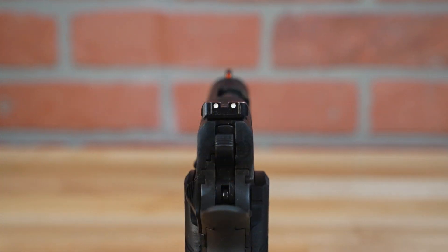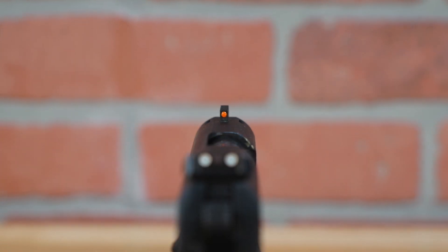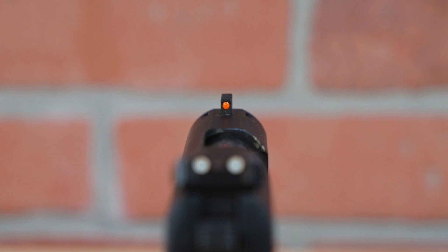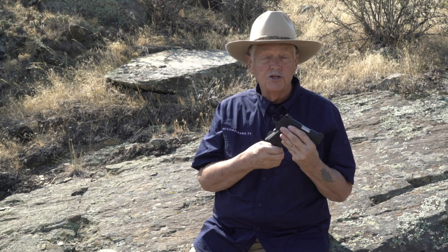An excellent set of adjustable sights, fiber optic front sight. This is a little 10-round monster. And if you look around someplace like the blowout houses — CDNN, something like that — you can find para double-stack .45 magazines really, really cheaply — para-ordinance magazines — that fit this gun.